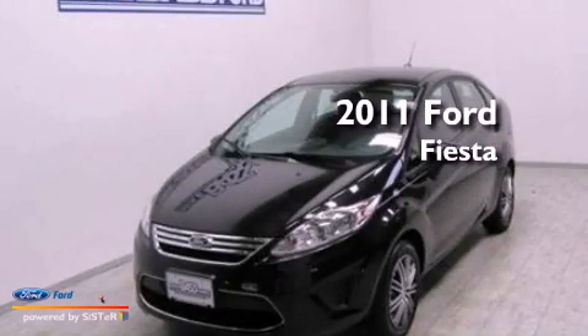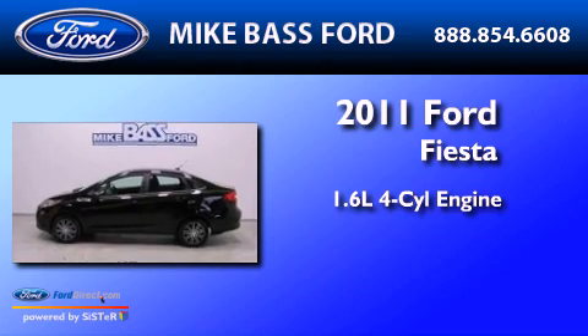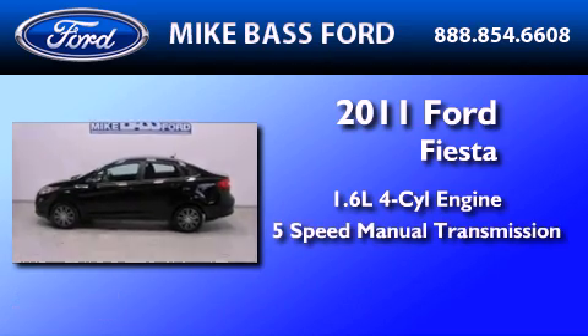This is a 2011 Ford Fiesta. It has a 1.6-liter 4-cylinder engine and a 5-speed manual transmission.